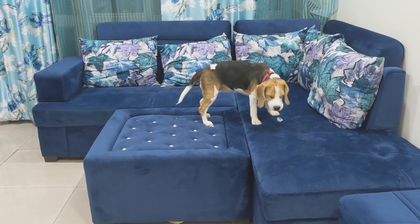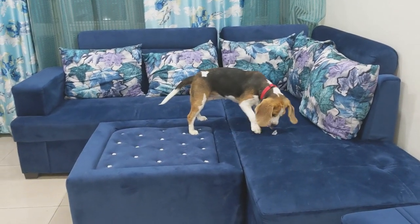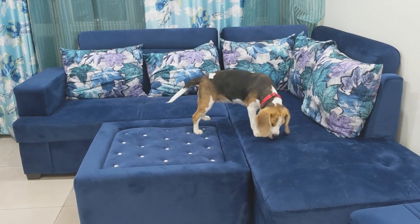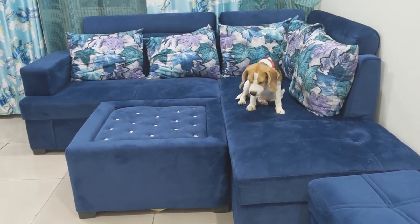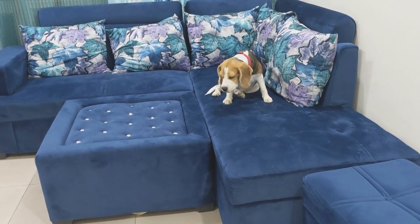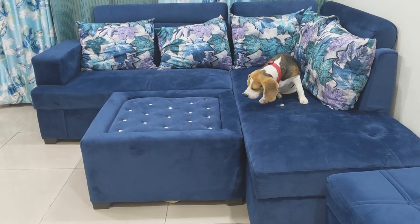Hello friends, welcome to a new video of Muffin. In today's video we will tell you what are the best toys for your Beagle dog. We all know that Beagle is a very joyful and playful breed, so you will also think about what toys we can get so that they can destroy it and don't get bored from them.